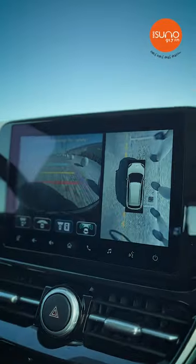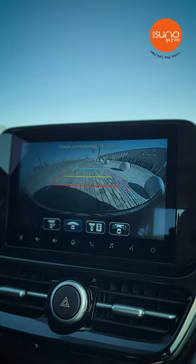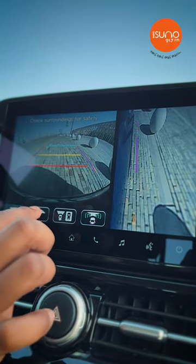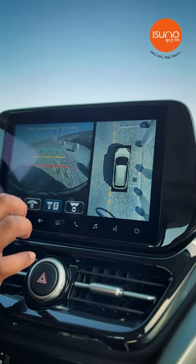When the car is reversed and in the parking area, we have a solution with the back camera and side camera. In the 2023 all-new Urban Cruiser, it has a 3D camera facility.